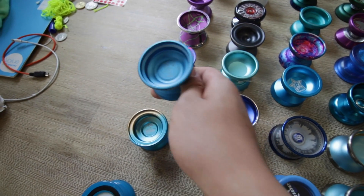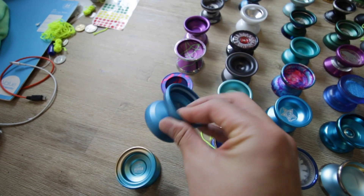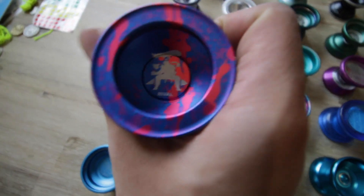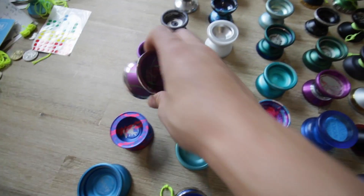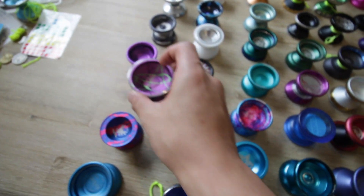We've got the C3 Yo-Yo Radius. We've got the Whimsy Rival. Got the Elimination — this was also an awesome yo-yo.